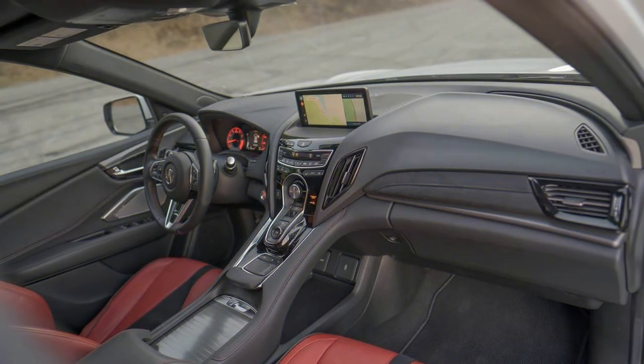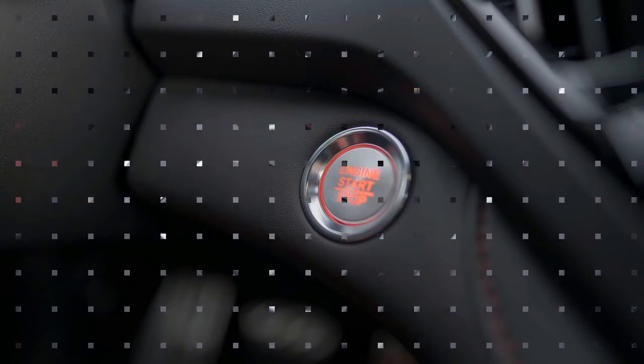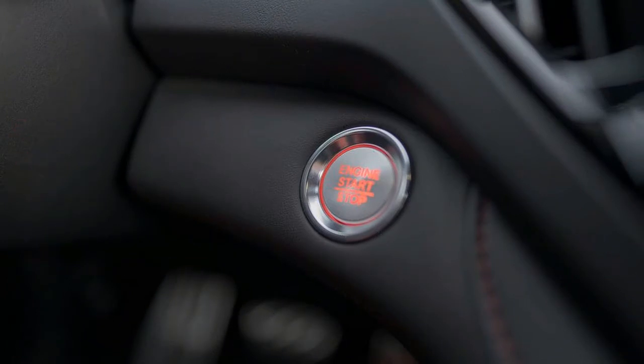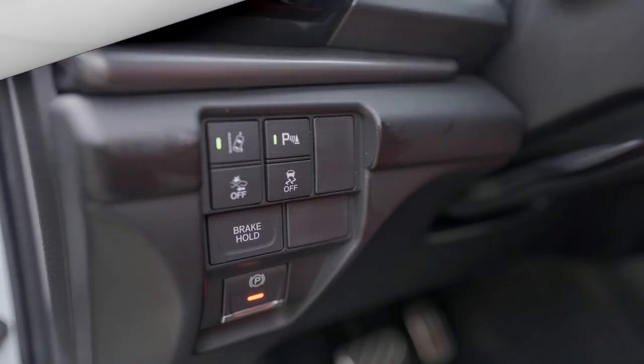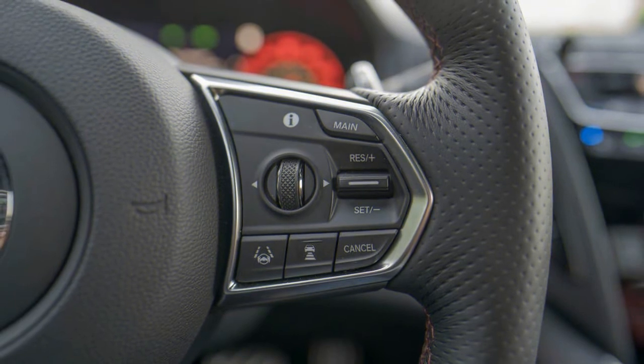One complaint is that the selector looks and is positioned a lot like a large volume knob. My passengers and I often accidentally switch the SUV into Sport mode when trying to turn up the music. Front-wheel drive is standard, but you'll definitely want Acura's fourth-generation Super Handling All-Wheel Drive — SH-AWD — upgrade.